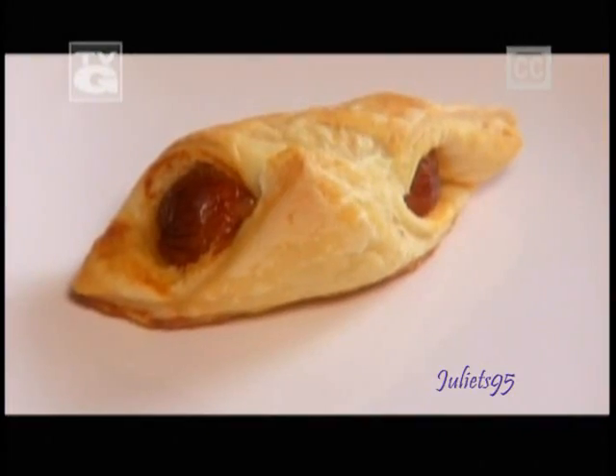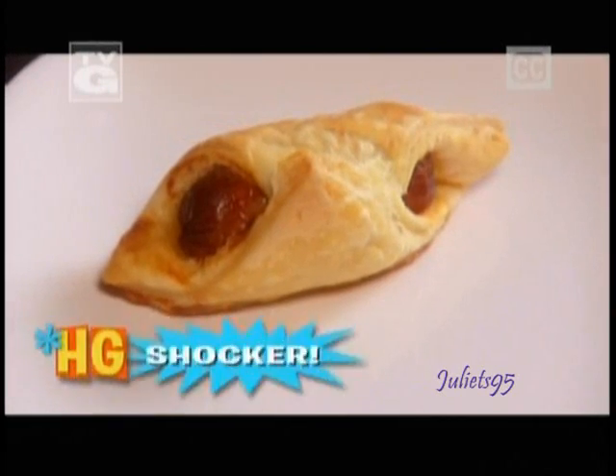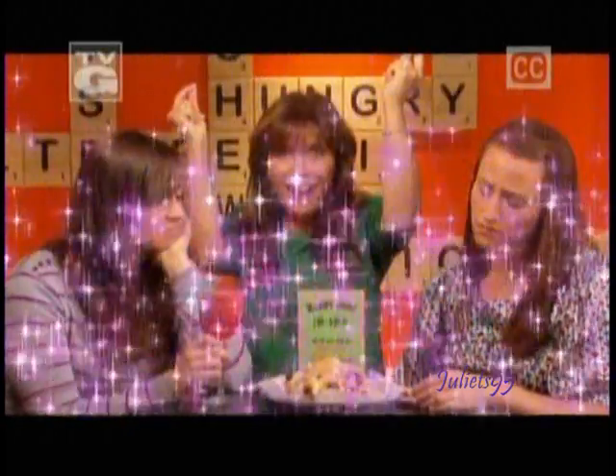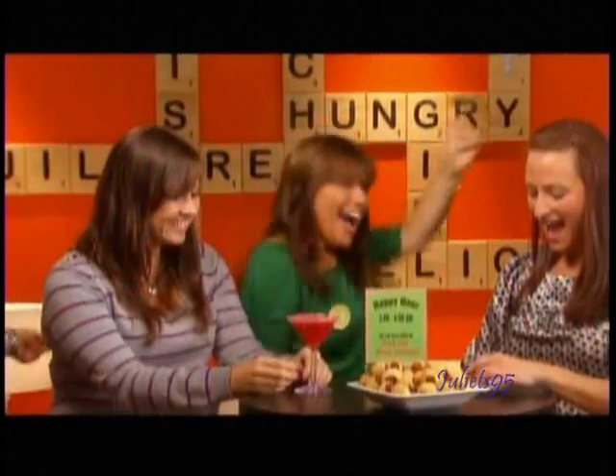This is the most miserable happy hour I've ever seen, and I think I know why. This girl's pig in a blanket has 70 calories and 6 grams of fat for just one of them. And this chick's strawberry daiquiri has 600 calories. But if I replace them with Hungry Girl swaps — now it's happy hour.